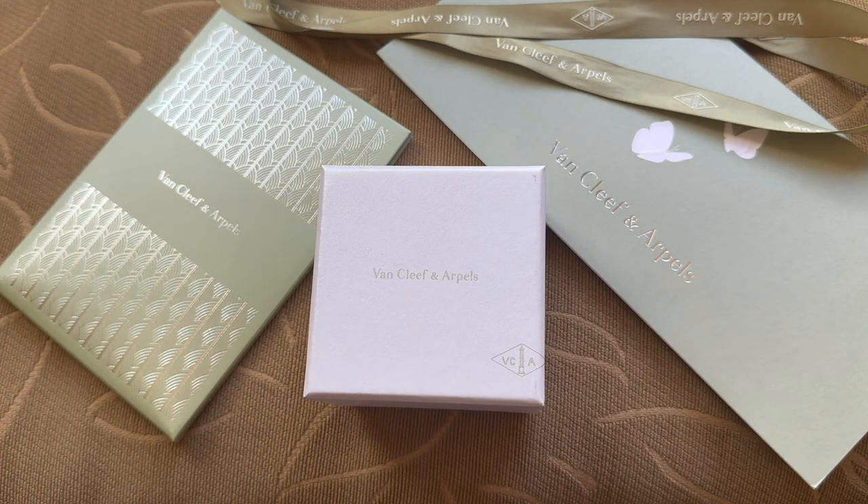Hi everybody, welcome back to my channel. This is HelloLux. Today I have a very exciting video where I'm going to share and unbox my very first Van Cleef and Arpels purchase that I picked up overseas when I was in Japan.